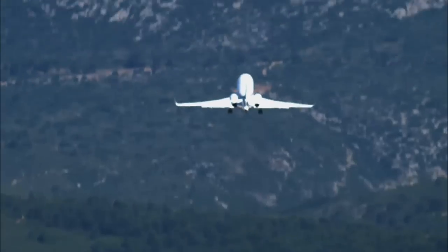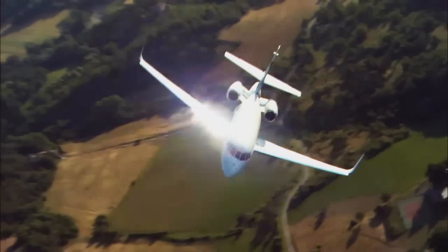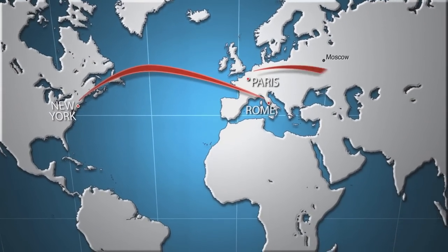Its powerful takeoffs and slow, safe landings are perfect for short flights to hundreds of small city airports. And its world-class quiet and comfort are ideal for flights of up to 4,000 miles nonstop.